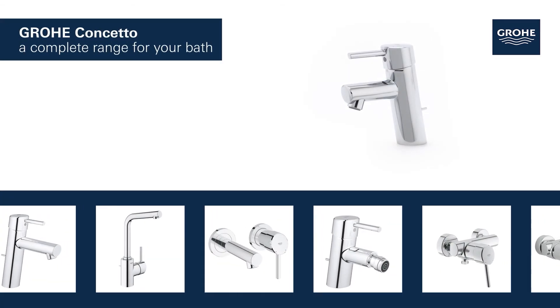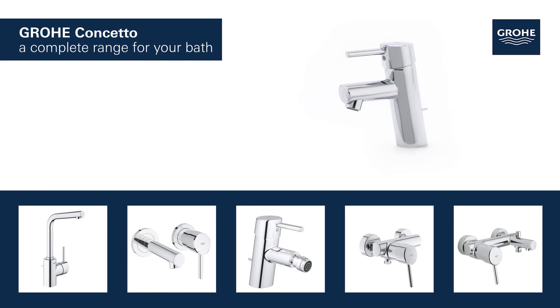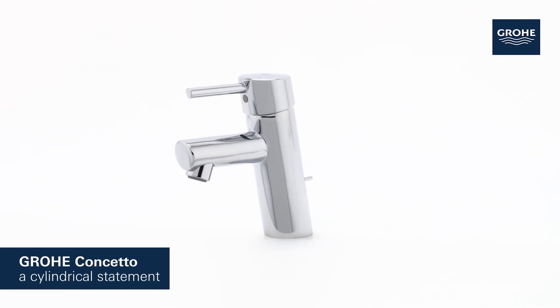The basin, bidet, shower and bath taps in this range provide a perfect solution tailored to your bathroom. Grower Concetto — a cylindrical statement.